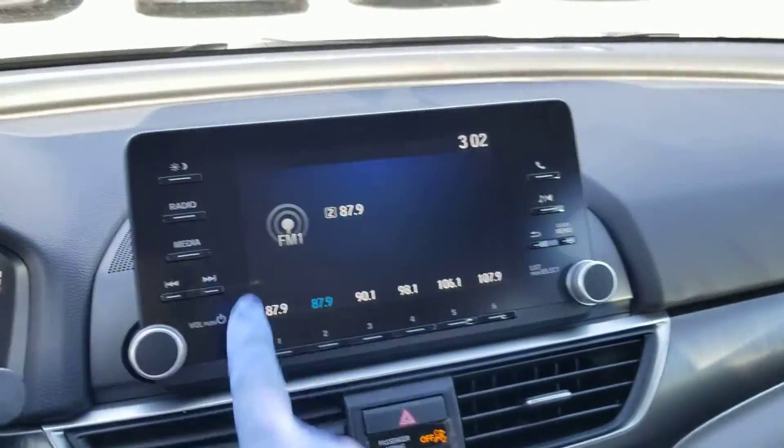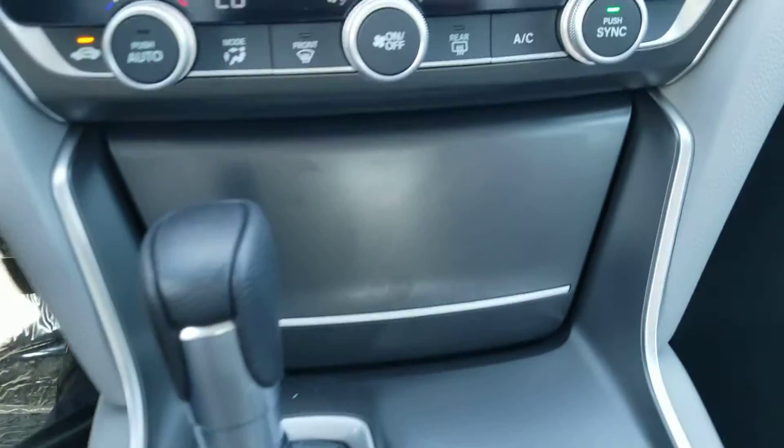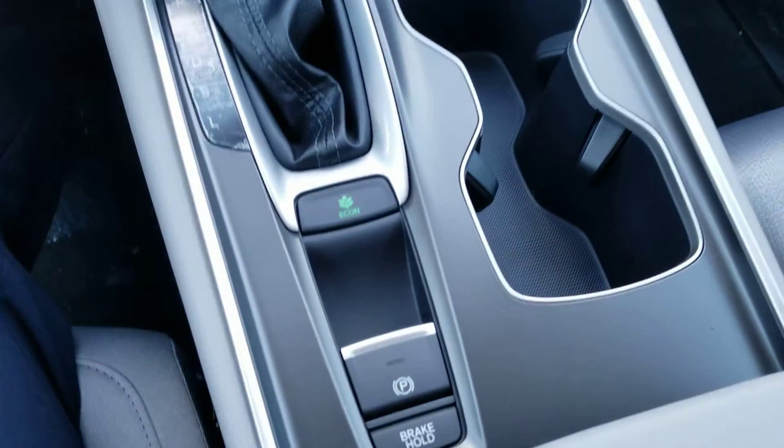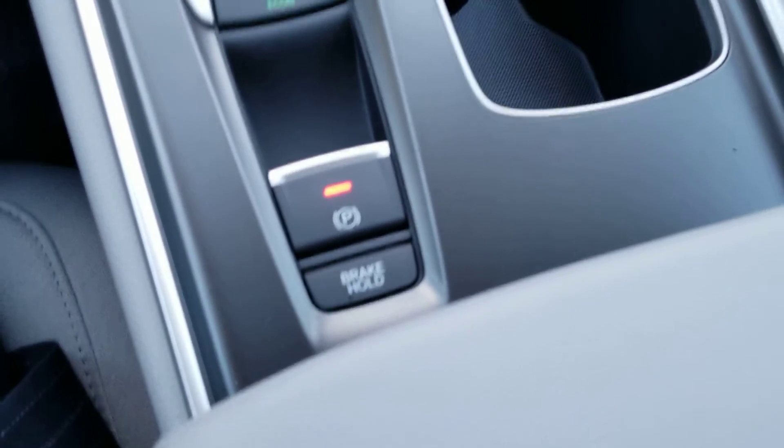Moving on over to the radio, here's the HVAC system. You get a little nook here with a 12-volt and USB port — there's your battery. There's your Econ button, electronic emergency parking brake, and brake hold. There's your console with the sliding tray, and it also has more 12-volt outlets down there.